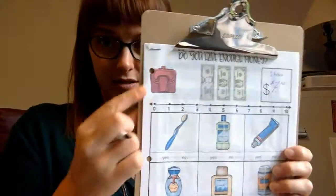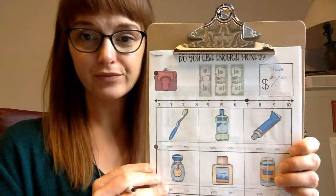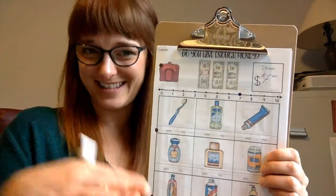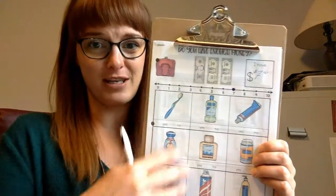Write that amount at the top. The number line is there too — if you want to mark how much money you have on the number line. I'll challenge you: for each item's price, put it on the number line as well. That's a bit of a challenge to make it harder, but if this level is just right for you, just keep going with the yes/no circling.